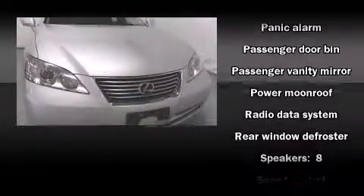Curtain airbags combined with standard stability control create a comprehensive safety network.